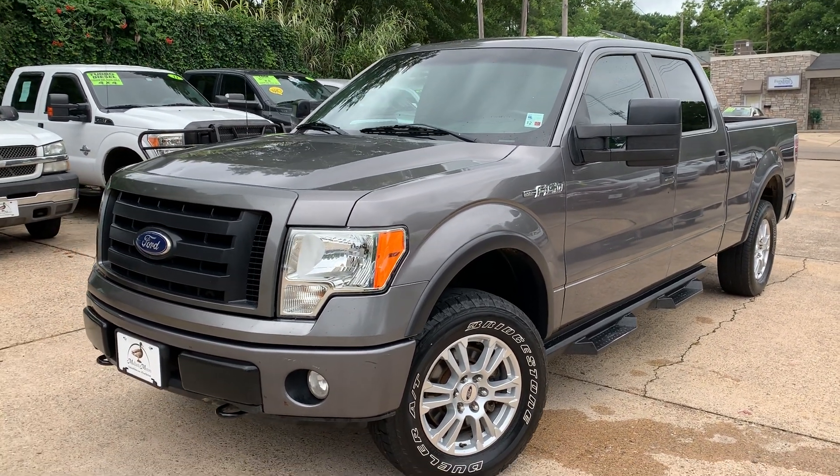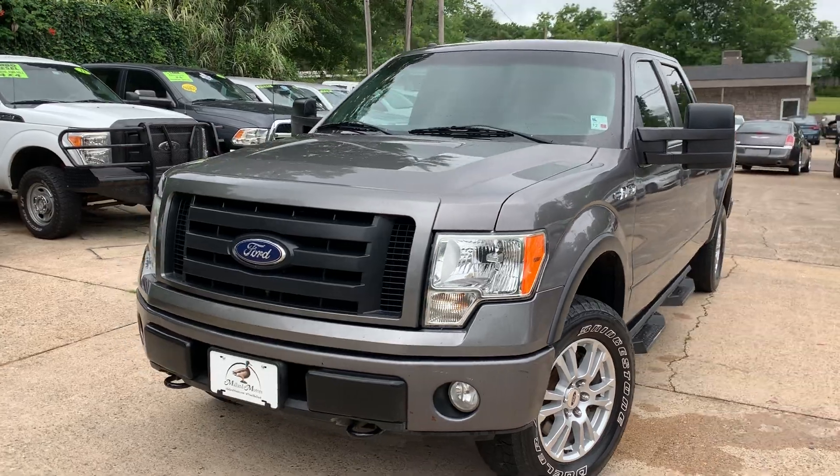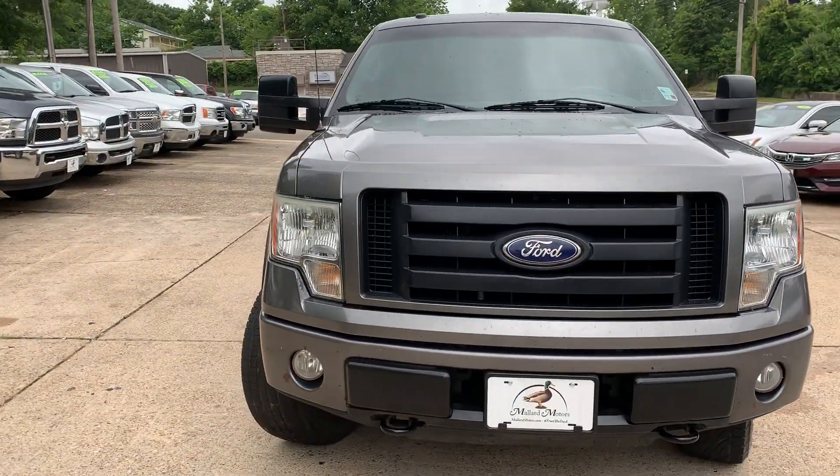Today, just back from the detail shop, we just got in this 2010 Ford F-150 FX4.